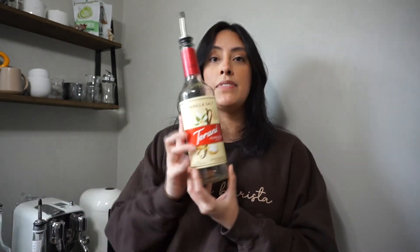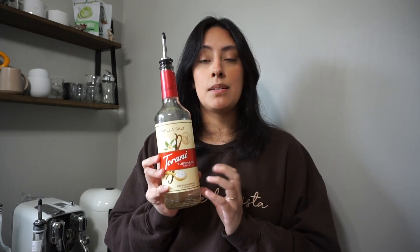Now moving on to Torani. One syrup that Torani offers that's really fun is Vanilla Salt. This one is so good if you want something sweet and salty. I do cold foams, hot and iced lattes, matcha, and even macchiatos with it. Vanilla is overall really fun and easy to play with. If I'm running out of a basic vanilla syrup I'll use this — super good to have in your collection.